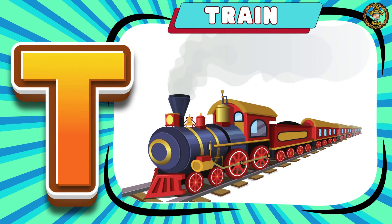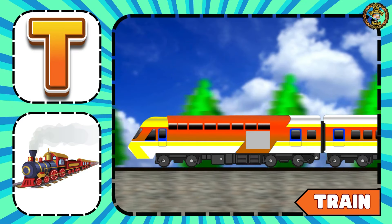Next we have Train. Have you ever taken a ride on a train?